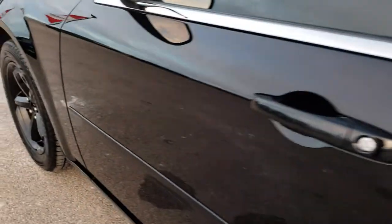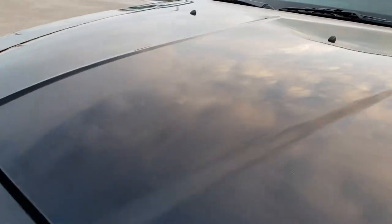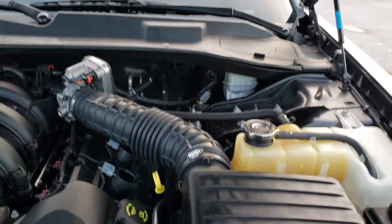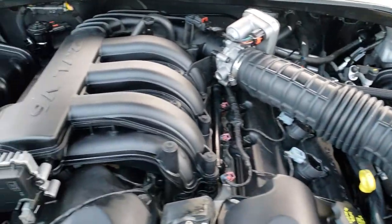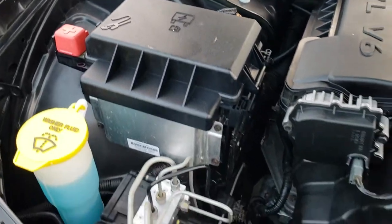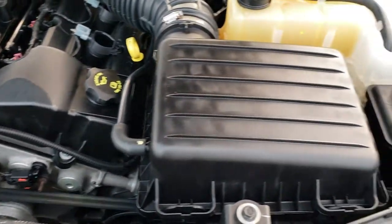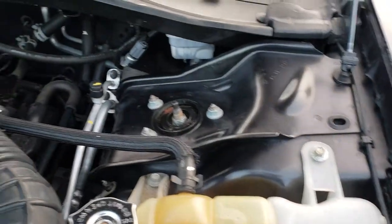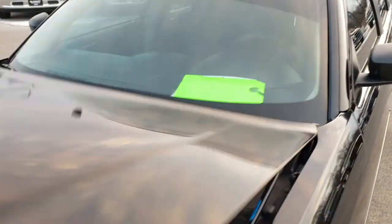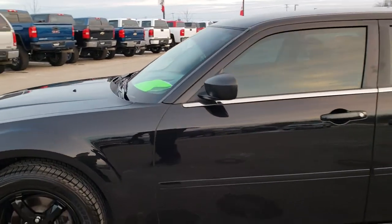I'd like to personally thank you for checking out the video today, and hopefully from this video you've been able to tell just how clean this car is all the way around, inside and out. Under the hood, we have the 2.7 liter V6 motor. The engine bay is as clean as you'd expect given how clean the rest of the car is. This vehicle has been fully safetied and inspected by our service shop. It has a fresh oil and filter change, all fluids have been checked and topped off, and it's got four like-new or brand new tires. The vehicle has been gone through mechanically 100% and is 100% ready to go.